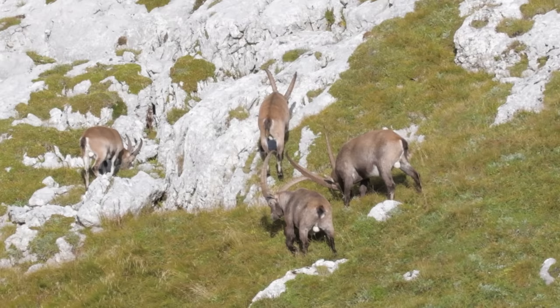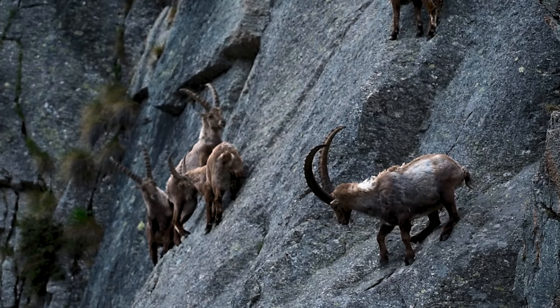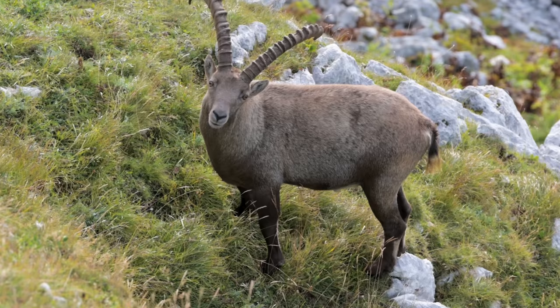This species is easily recognizable by the long curved horns of the males, which come in good use during mating season, when males butt heads while competing for females. They are grayish brown in color, have fur covering their whole bodies, and in the summer they shed their thick, heavier winter coat for a shorter one.